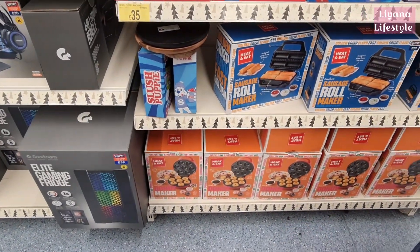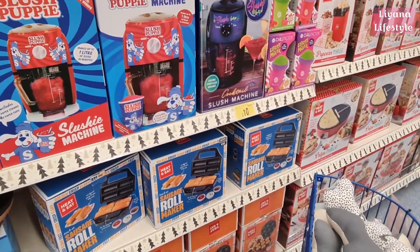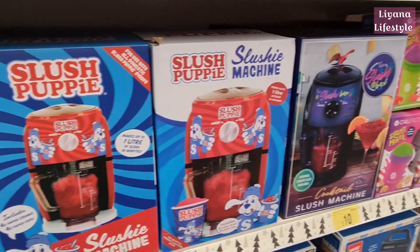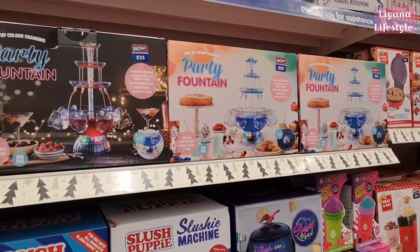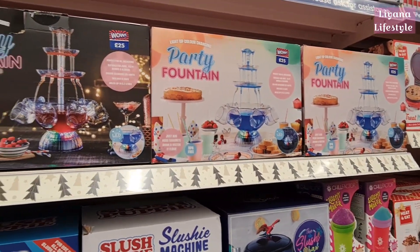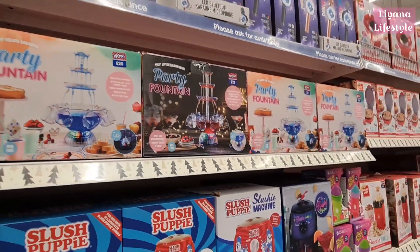Doughnut maker — those donuts look really good. Sausage roll maker. I prefer the slushy machine — that one looks really nice. And a party fountain for drinks — different drinks. They have herbal tea and coconut options.